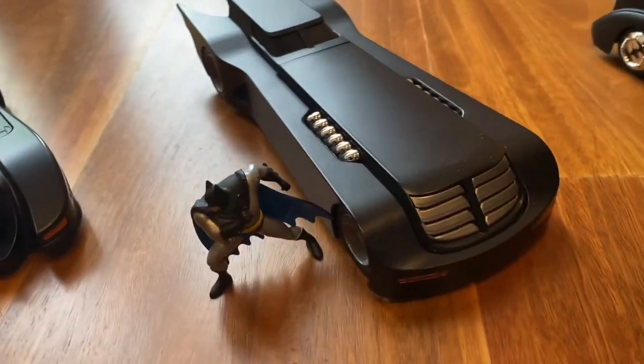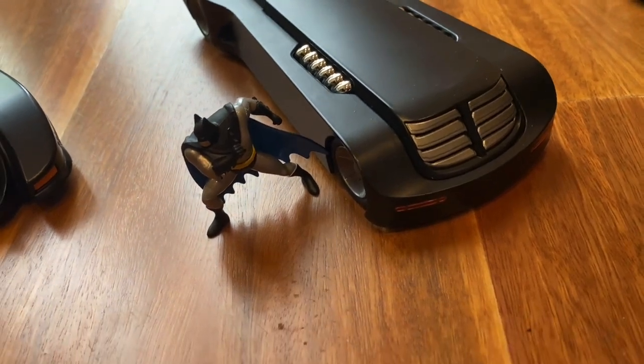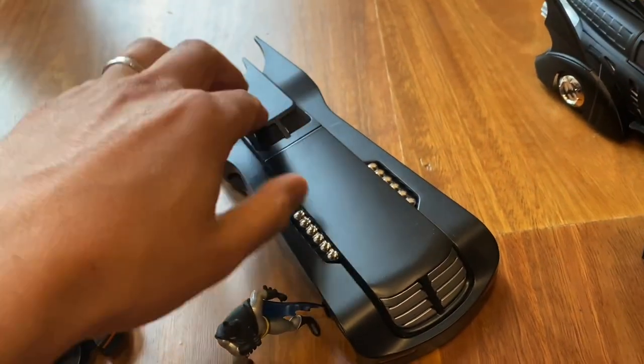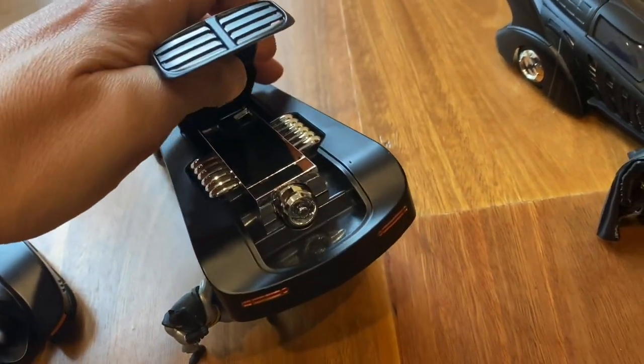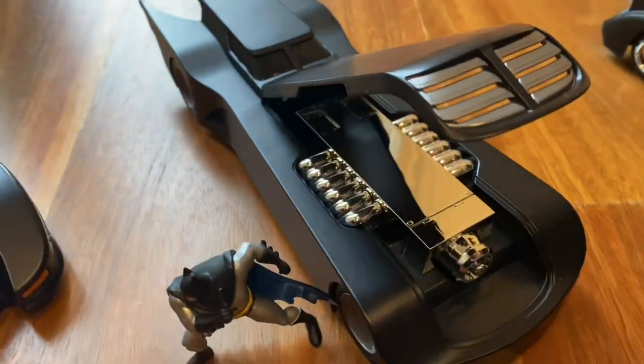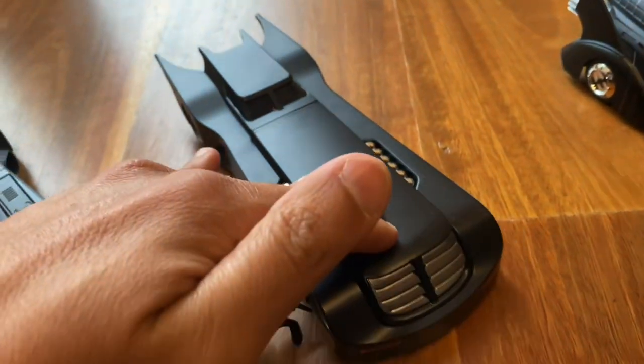Coming up next, you have the Batman Animated Series Batmobile, which is extremely simple, but what a timeless, elegant design that is. It opens up so you can have a look at the engine. That's beautiful.